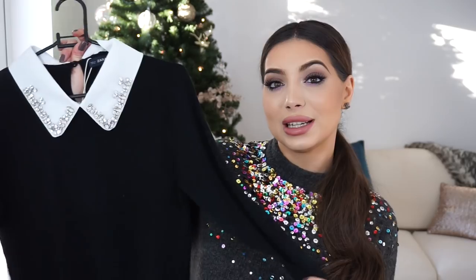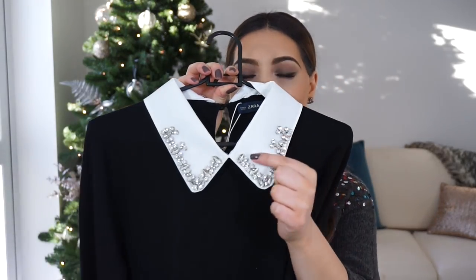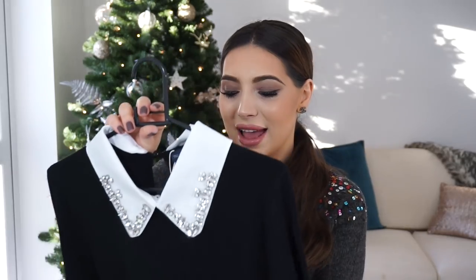Next is one of my favourites — this top which is very simple but so beautiful. It's just a plain black top. I got it in a size medium and it has a beautiful collar with crystals on it. When I unboxed it it looked quite small but it stretches, so it's good. You can also remove the collar — it's removable — but I really love it. This one was £29.99 and went on sale, but I bought it before the sales and it sold out after that.